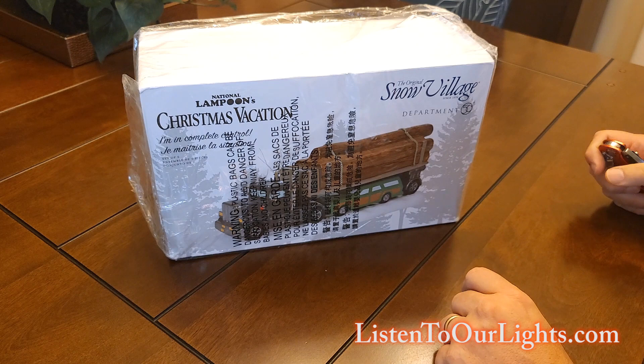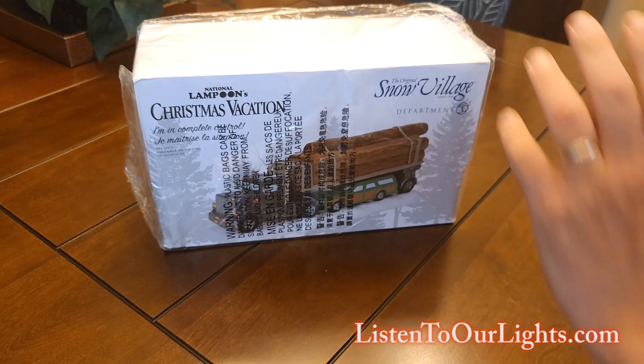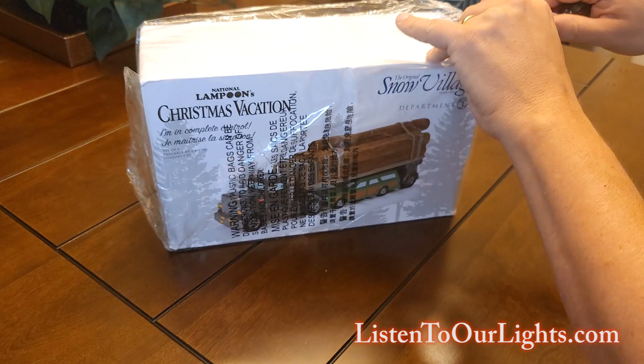I'm John Storms, and today I'm unpackaging a new thing for our little Christmas Town. We've been getting all of the Christmas Vacation Department 56 items as they started coming out a number of years ago. And so this year, 2022, this is one of the new ones.